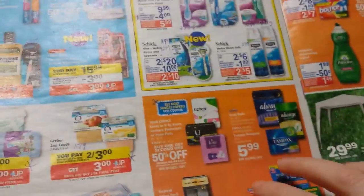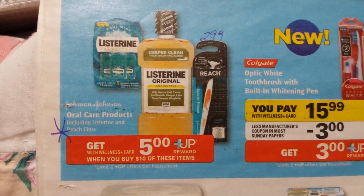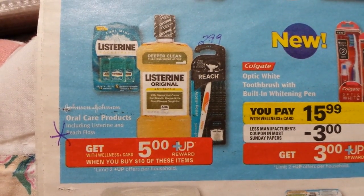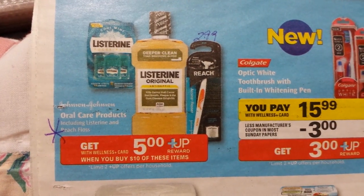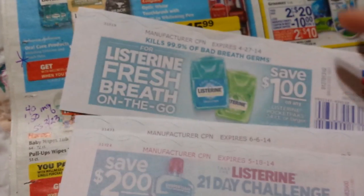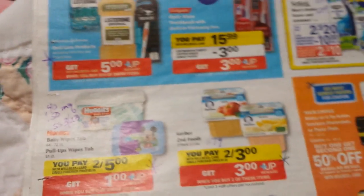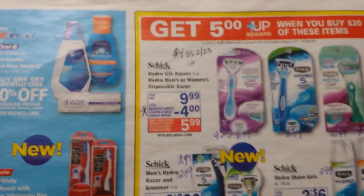So some food deals. Let me talk about the Listerine thing here. Johnson & Johnson Oral Care Products includes Listerine and Reach Floss. I don't know if it includes the Reach or the Listerine toothpaste. Anyways, it's spend $10 and get back $5, limit of two. I've got a lot of Catalina coupons on Listerine lately, so I'll have to look at the prices and decide if I want to do that or not.